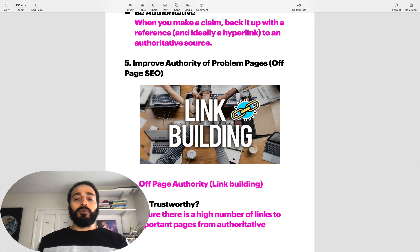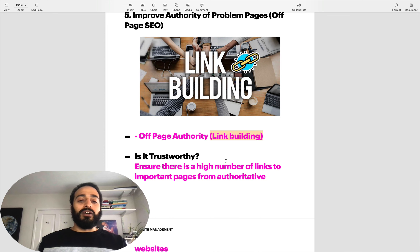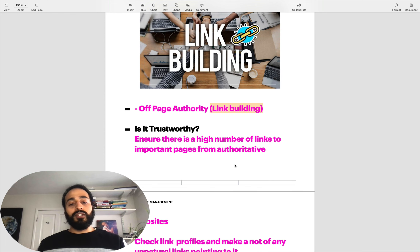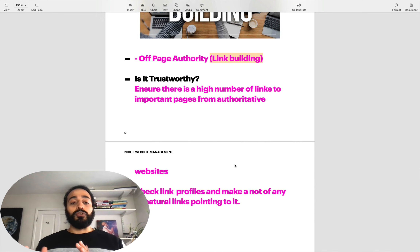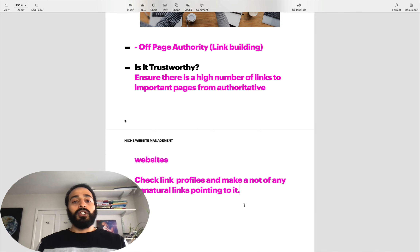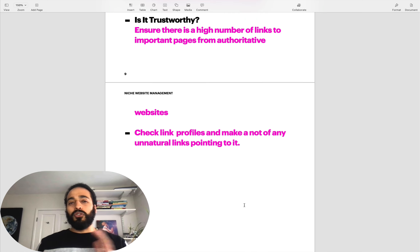Number five: how to improve the authority of the problem pages in terms of off-page SEO. On-page will be authority, off-page will be link building. You're trying to figure out if this particular piece of content is trustworthy. You're going to have to ensure there's a high number of relevant links built to these particular pages. At the very least, check that the link profile and backlinks going into this page are authoritative, relevant, coming from really good high authority domains, and don't have anything unnatural. If you can do your off-page and on-page authority checks, you should be in a better position to understand why Google may have penalized you.